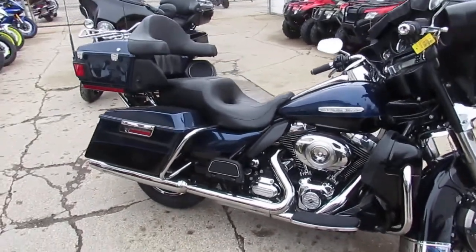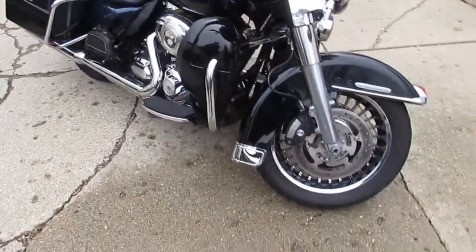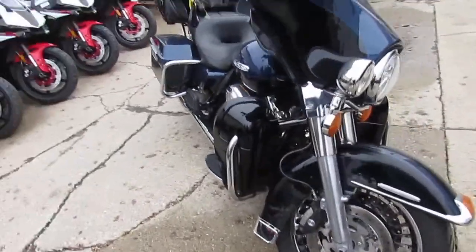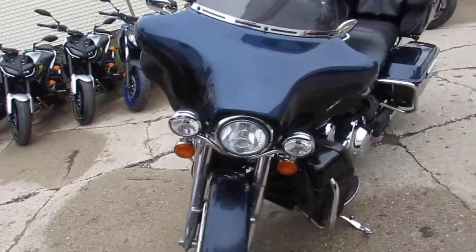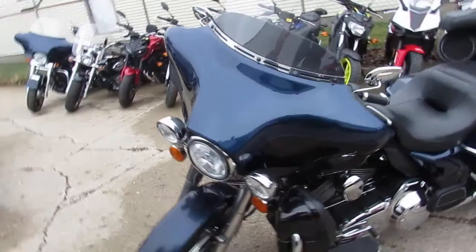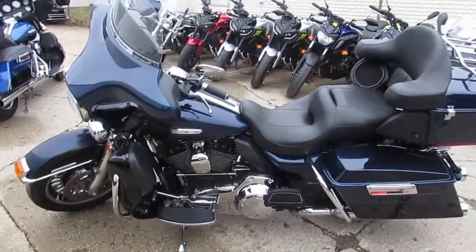Hey guys, it's Approval Power Sports. Beautiful spring day out here. Rain just passed through, sun's going to come out. We're looking in the mid-60s, low-70s, so it's definitely riding season. You guys have got to get in here and get these bikes while we got them. We got a great selection. We got over 650 used bikes, over 350 used Harleys, and they're leaving quick.